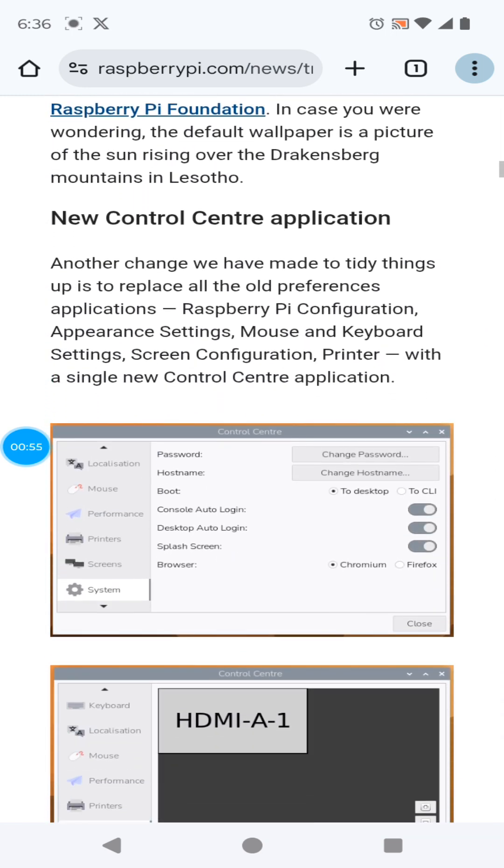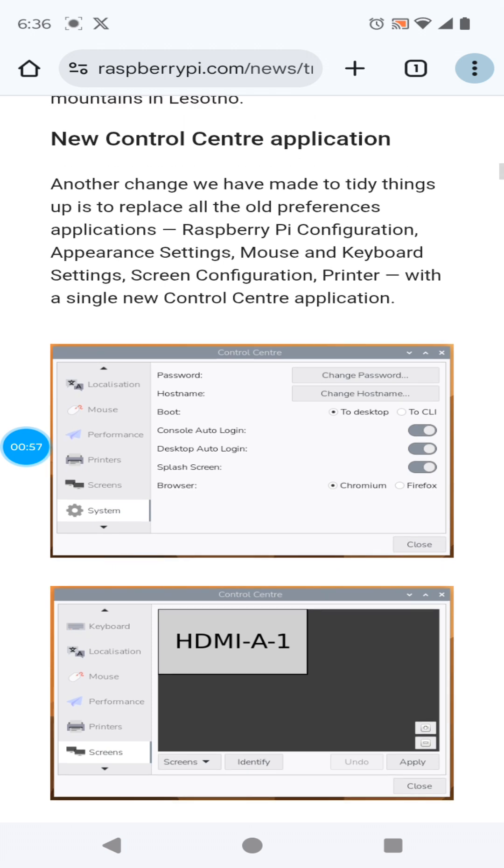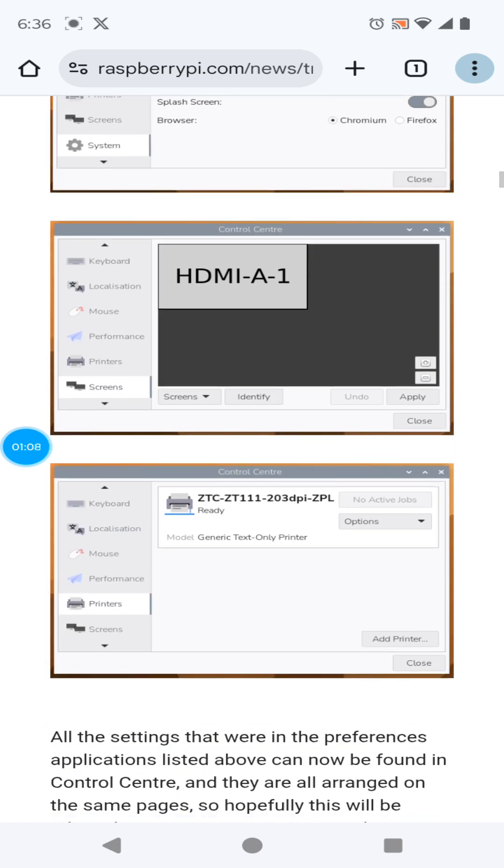Also, there's a new Control Center application that replaces the separate preferences applications — Raspberry Pi configuration, appearance settings, mouse and keyboard settings, screen configurator, and printer — all consolidated into this new single Control Center application. You can see that right there.